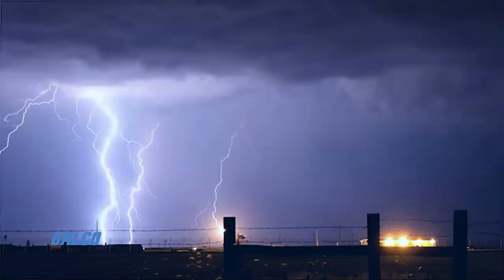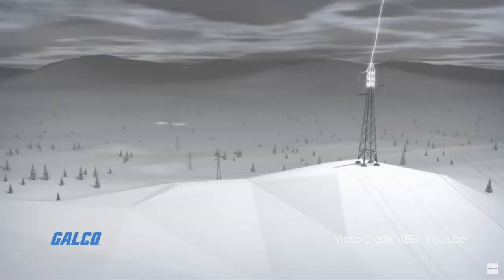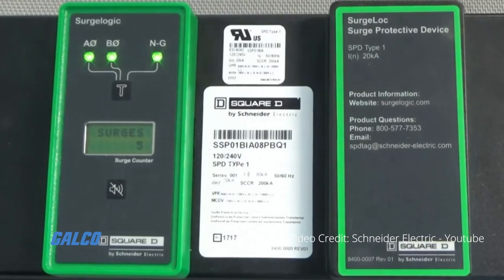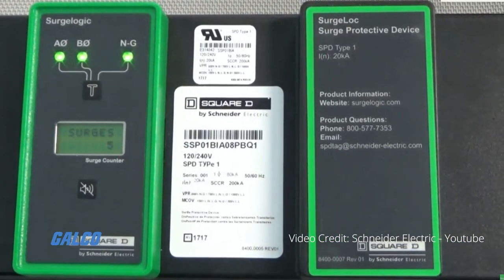Lightning strikes and switching errors caused by the tripping of a circuit can lead to destructive surges in any electrical system. Surge counters are devices that automatically record these potentially damaging events.